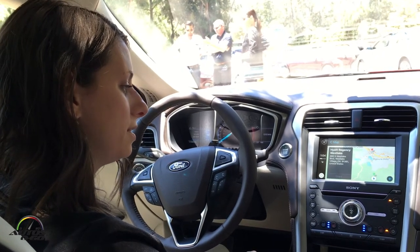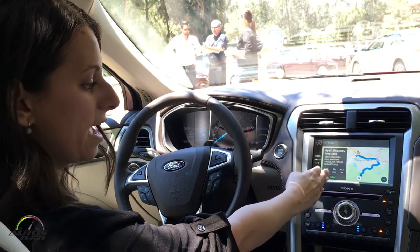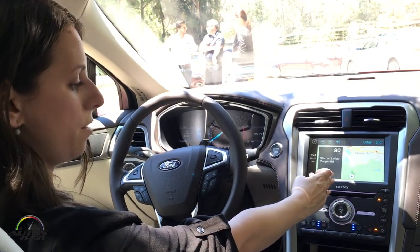I'm going to see an ETA and I'm going to be able to start my route right from here. I can see my ETA as well as how many minutes and how many miles.